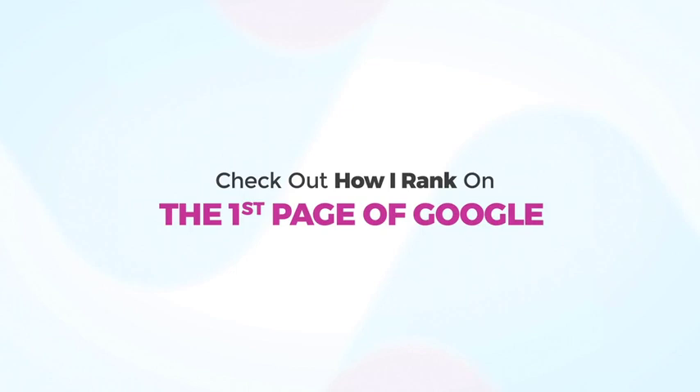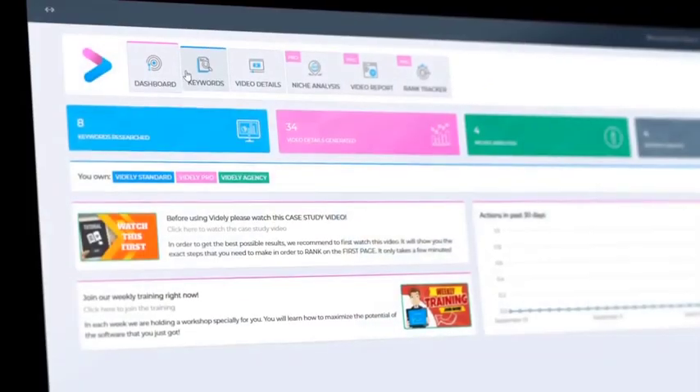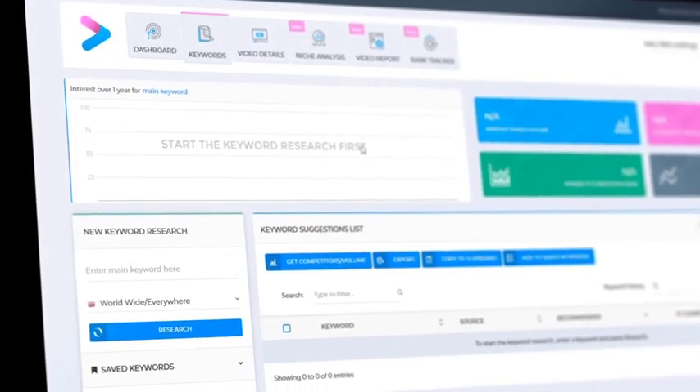Check out how I rank on the first page of Google in less than 60 seconds. Step 1: Finding highly profitable keywords to rank for.